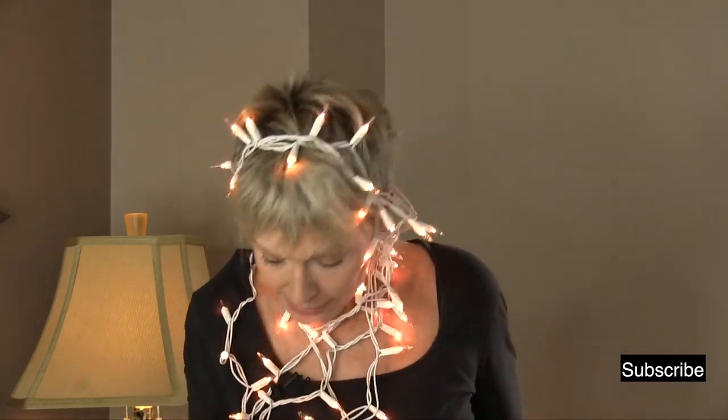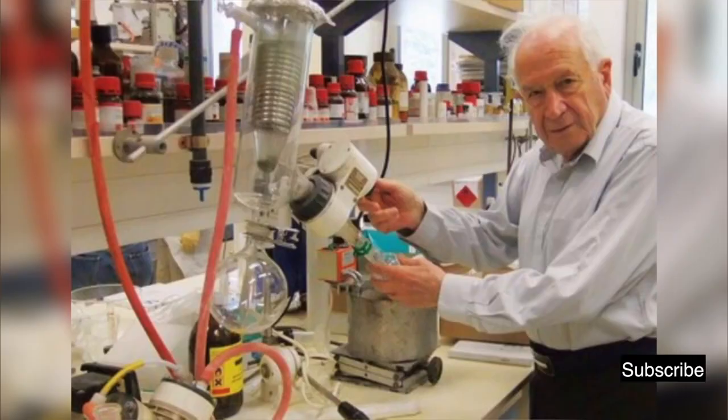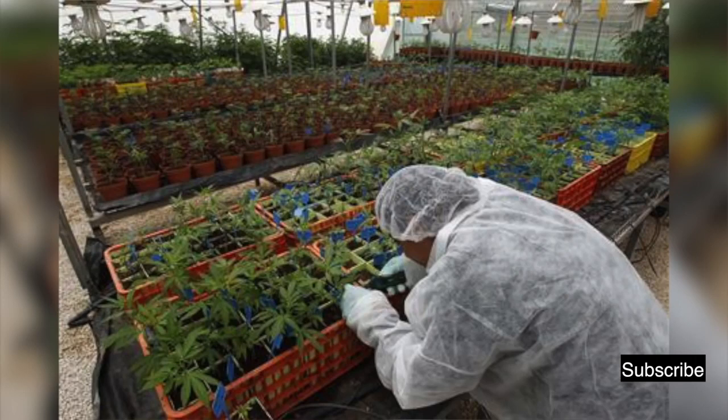Scientists believe the endocannabinoid system evolved in primitive animals more than 600 million years ago, but it wasn't discovered until about 20 years ago in Israel. Their scientists are world leaders in researching and using cannabis medicine. So what does this endocannabinoid system do anyway?